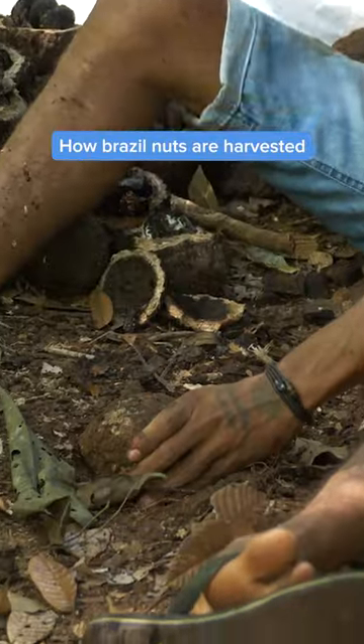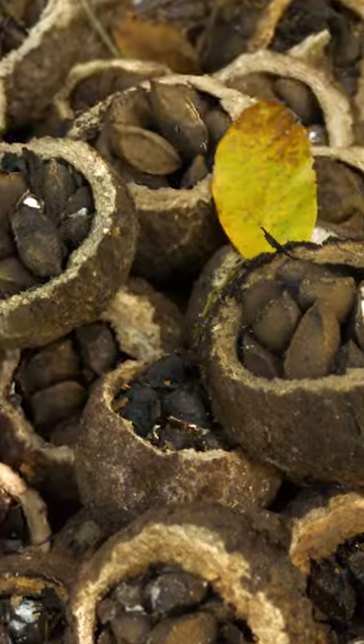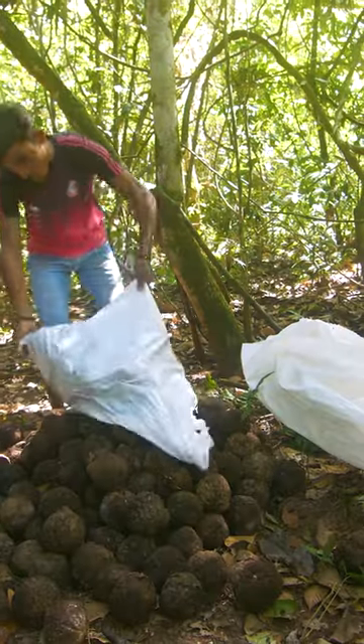Brazil nuts don't come from farms. They're collected deep in the Amazon rainforest, often by indigenous people. But harvesting them is not easy.